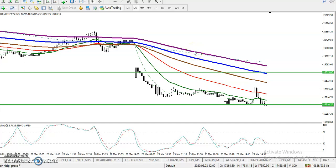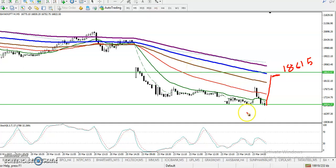Somewhere around 18,615, here you can see this is bounce-back trading, which is following the H1 chart 20 moving average.